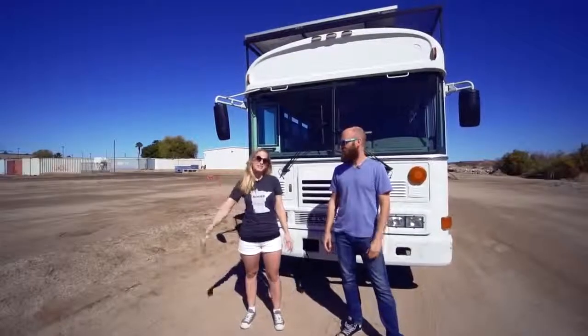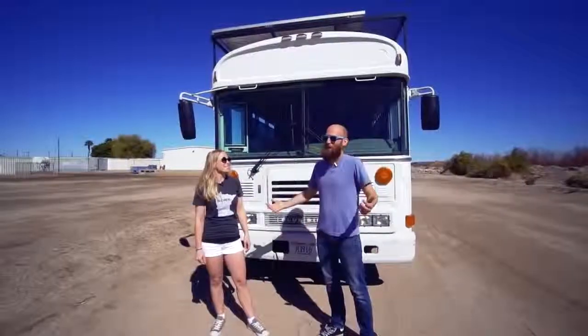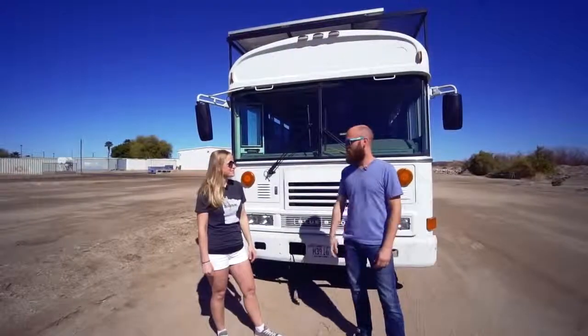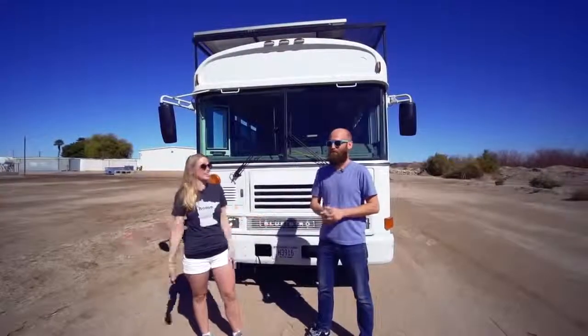Hi, I'm Nick. I'm Natasha. We started to call it the Model N for Nick and Natasha, but we don't know if that's really going to stick. Our Instagram handle is Uproot and Roam — R-O-A-M. We like calling it the Model N. The Model N is good — we call the bus the Model N.